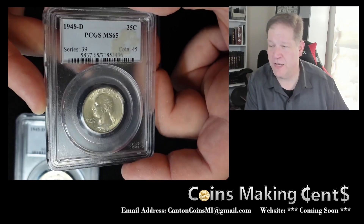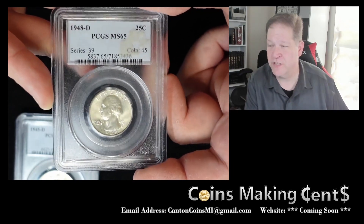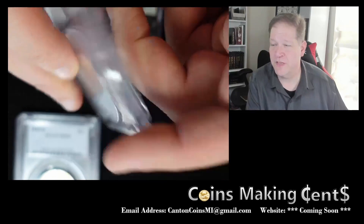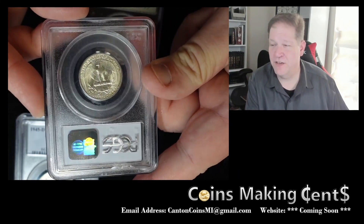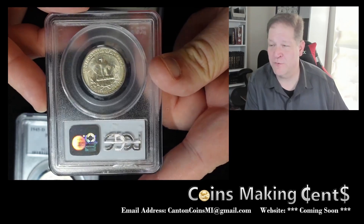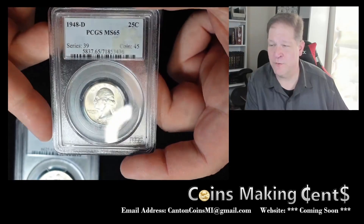Picked up another PCGS-graded quarter, this time a 1948 from the Denver Mint, graded MS65. You can just appreciate that luster dancing around the coin. Flip it over and once again just the gorgeous cartwheel — gorgeous from PCGS.